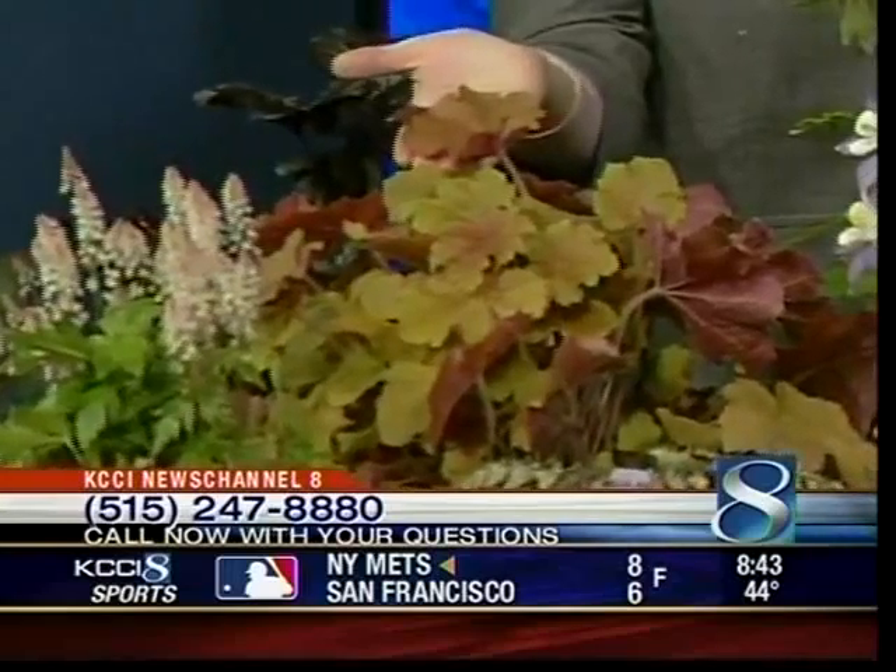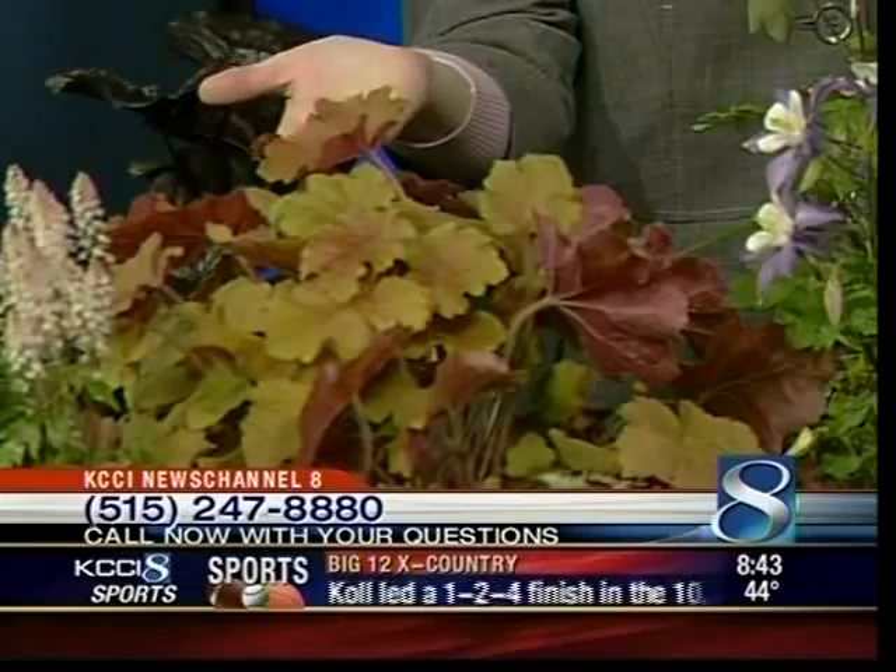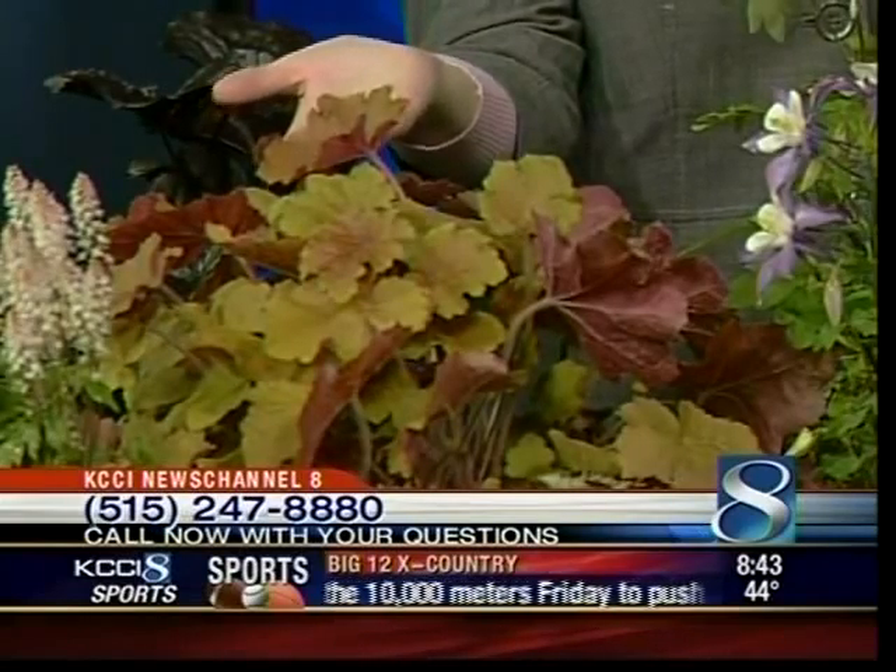Right behind that we have this coral bell called Caramel coral bell. It's got kind of that caramely color — just a really different color for the part-shade garden.